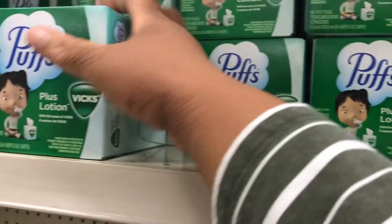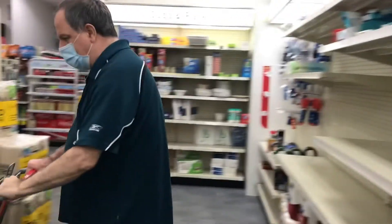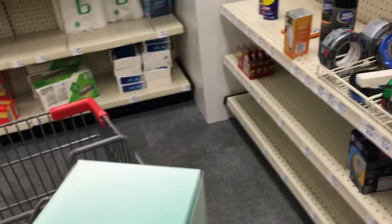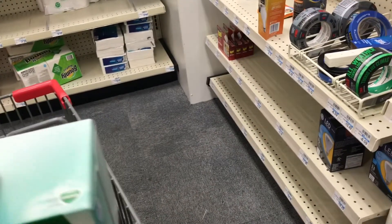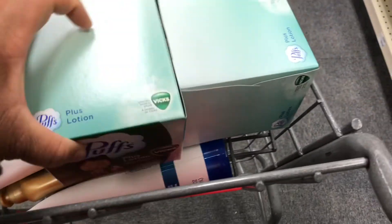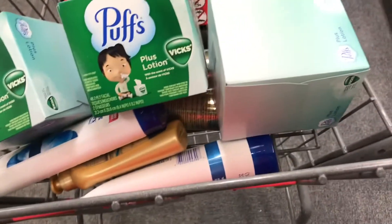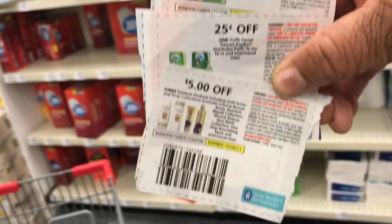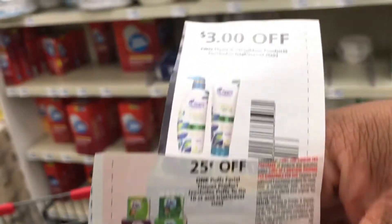I'm glad the Vicks is gone because cold season is coming despite the coronavirus. Here's everything in my cart, and these are the four coupons I will be using, plus CRTs and extra care bucks.